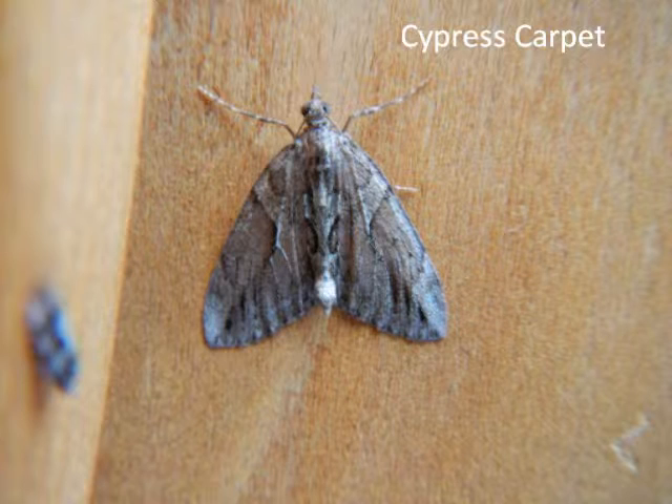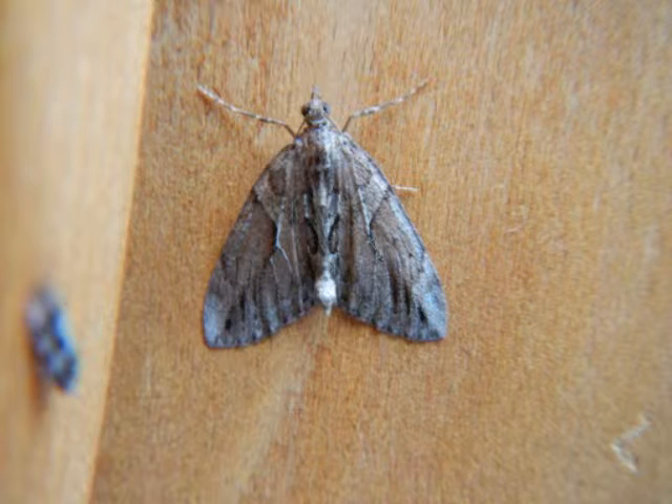This is one of the interesting moths we caught today: cypress carpet. It doesn't look like much, but it's an uncommon moth. And added to that, its food plant is an alien. No, not from Jupiter or Mars — it's an alien conifer, cypress. In natural history, an alien is an organism that's been introduced from somewhere else. For instance, a rabbit is an alien because, believe it or not, it was introduced by the Romans as food and game.